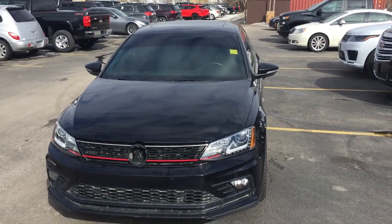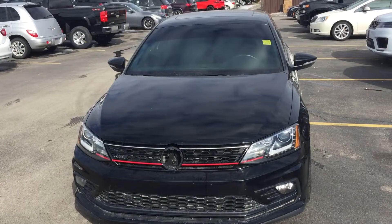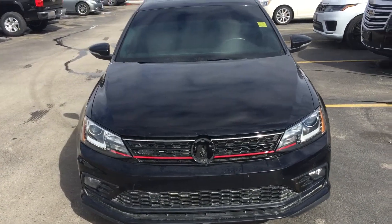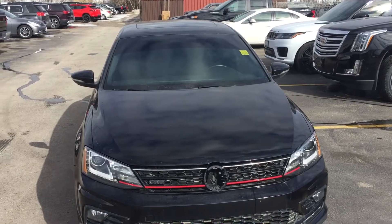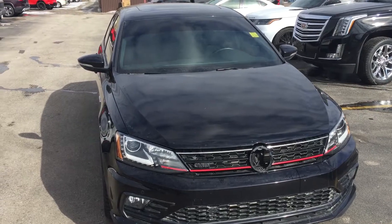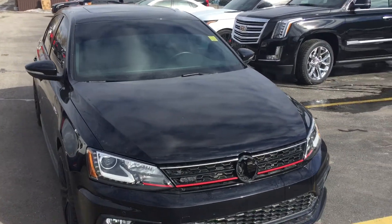Hi, my name is Kevin Mitchell from Bennett GM. Thanks for your interest in the 2017 Volkswagen Jetta GLI. Just a quick video to give you a better general idea of the vehicle inside and out. Sharp looking ride — obviously needs a good cleaning. We just got it in, so take that into account, and I'll show you the vehicle.